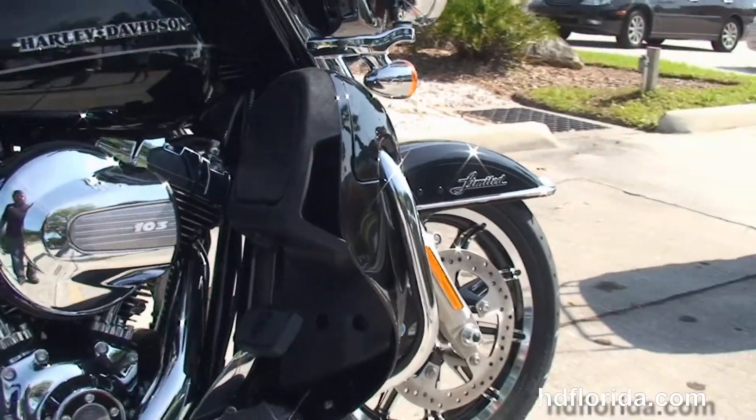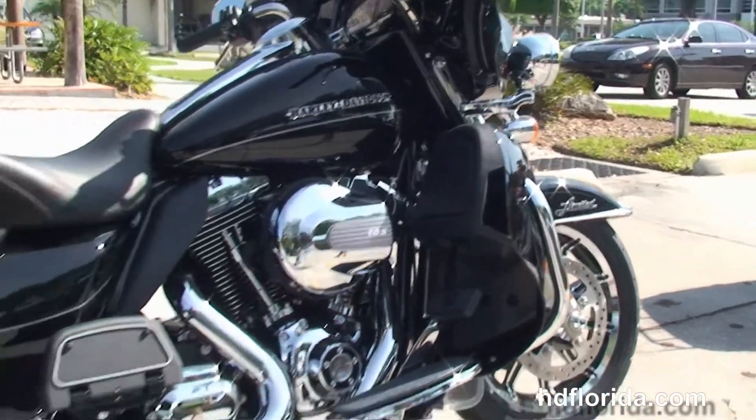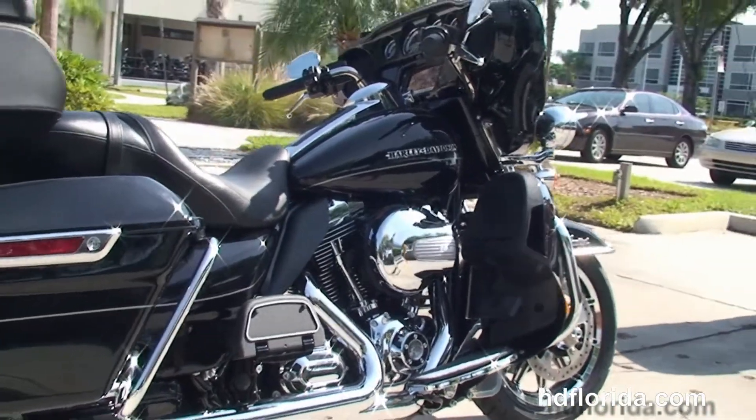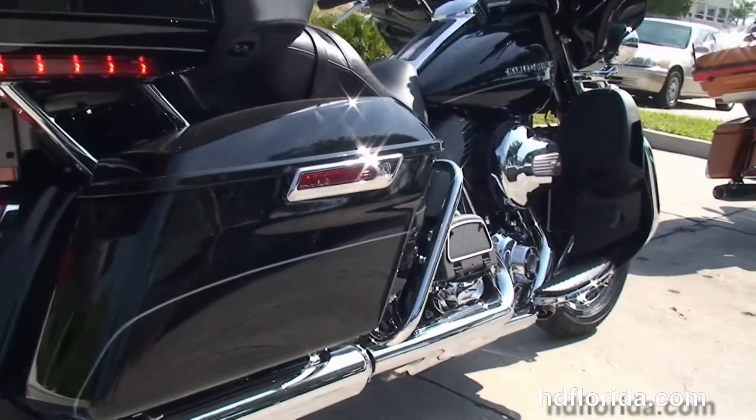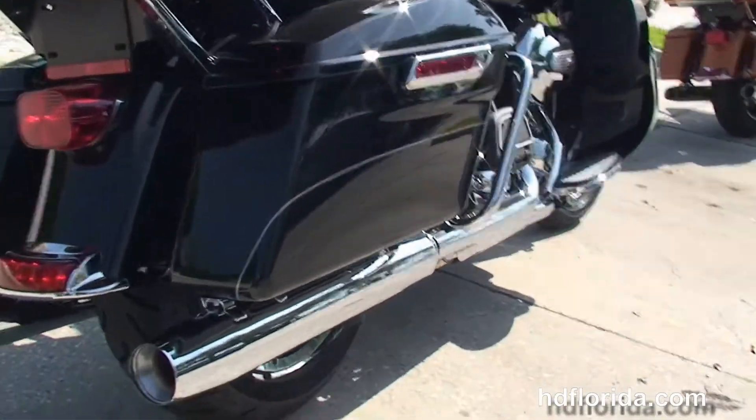We move back to the color match lower fairings, and tucked inside those we have the radiators and the fans for the twin cooled 103 cubic inch high output twin cam engine with 6 speed transmission, heat shields and full size rider and passenger floorboards.